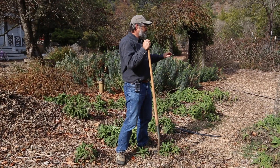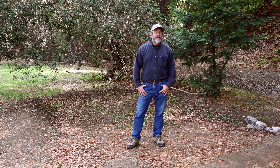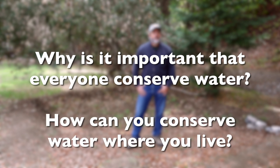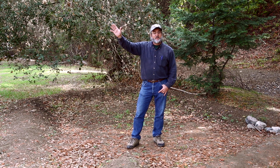So mulch has a big advantage for conserving water here at Hidden Villa. It doesn't hurt that it also keeps the weeds down and helps the farm look tidier. I'd like to conclude by asking you a couple of questions: Why is it important that everyone conserves some water? And secondly, how could you conserve water where you live? This is Garth from Hidden Villa saying, thanks for listening folks!